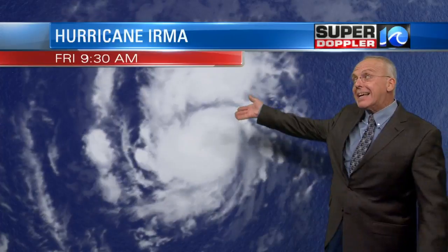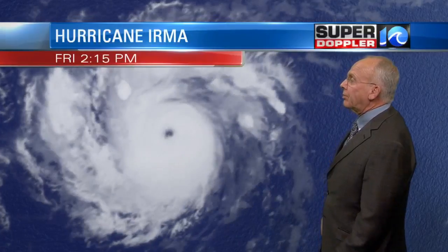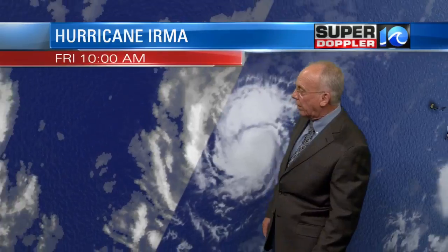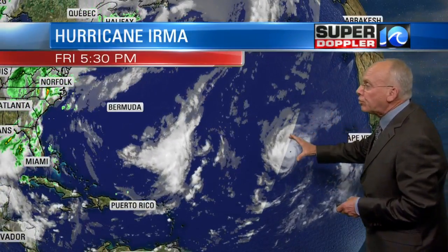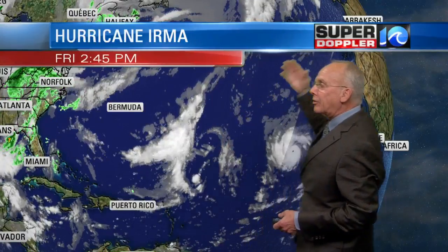This is one of those situations where I want to walk a fine line between letting you know this is out there, but also not wanting to scare the bejeebers out of you because this thing is very, very far away in distance and in time. It is Hurricane Irma. Yesterday it was a little bit stronger, then today it weakened, and now it's back up in strength. You can see the eye is quite clear on this storm, but look at how small it is in the grand scheme of things.